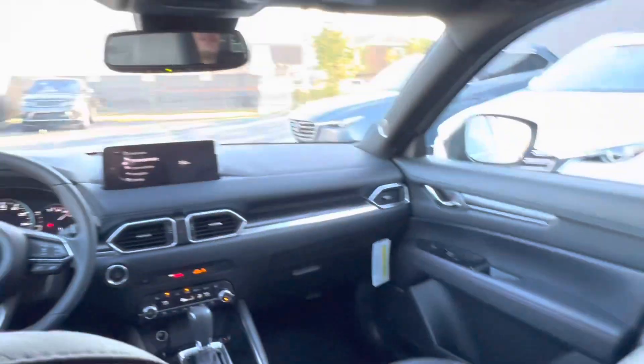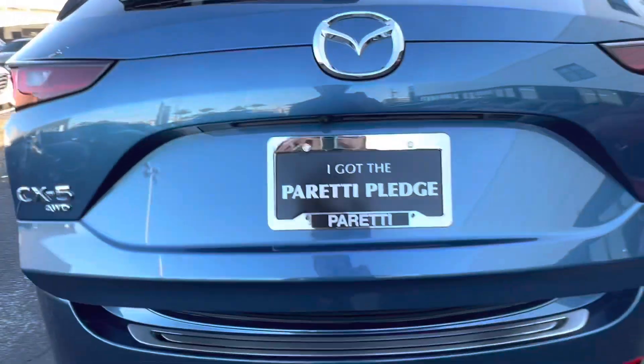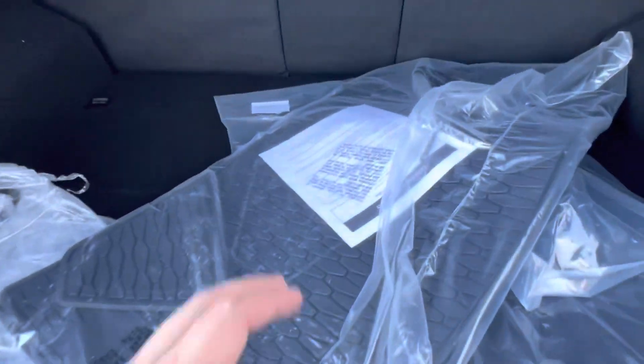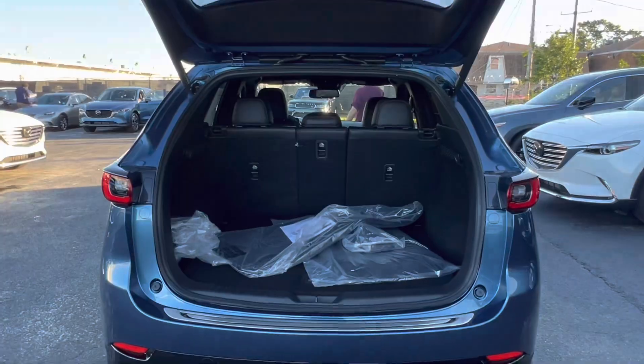Let's check out the trunk space of our CX-5. Last but not least, we have the trunk of our CX-5. Popping it open, we see an automatic liftgate which will open automatically, as well as our rubber mats for the back. This is our cargo protection mat, along with the original fabric mats that came with the vehicle, and plenty of extra storage space for your passengers.